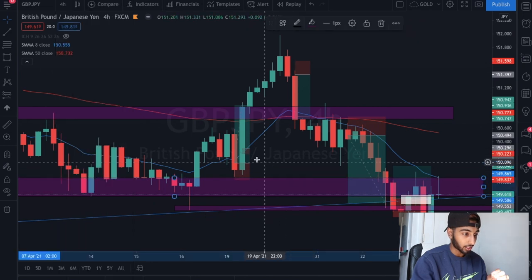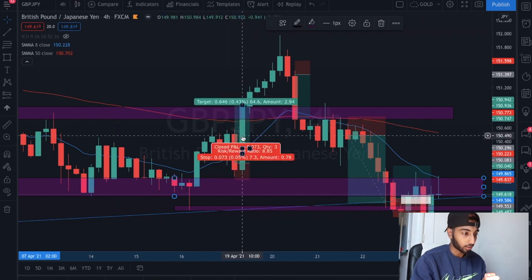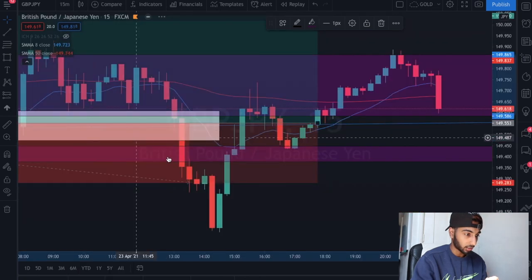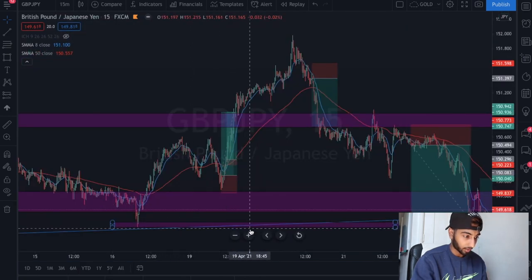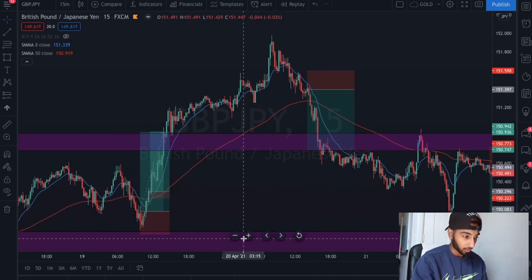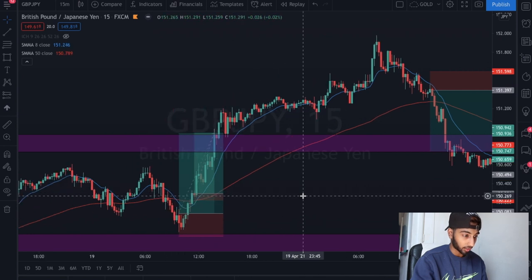On the four-hour chart you can clearly see the entry - we hit 64 pips on that trade. I can't remember exactly how the setup looked, but this is exactly what I saw. This trade was actually in the afternoon.